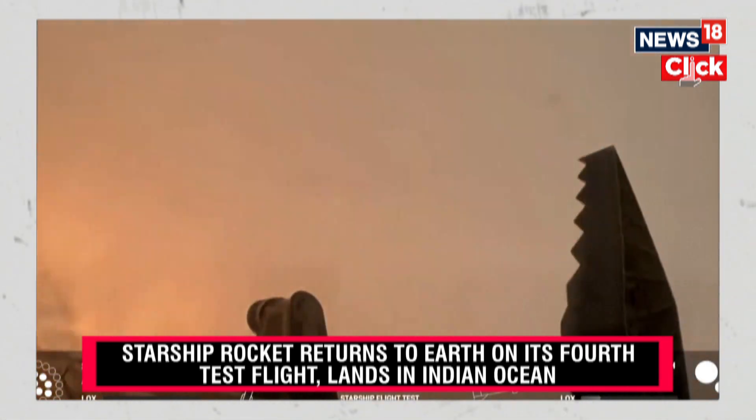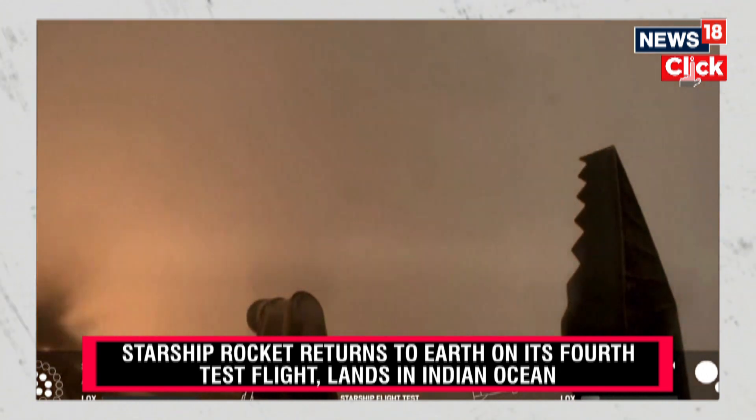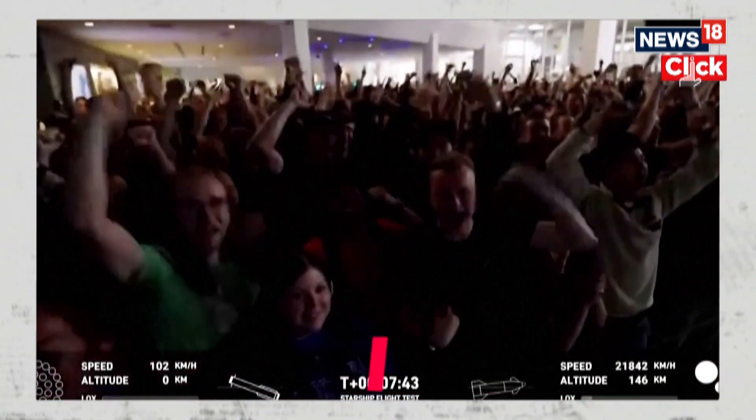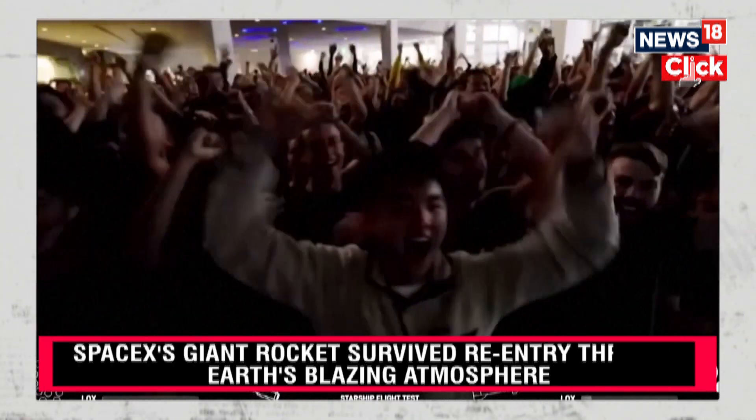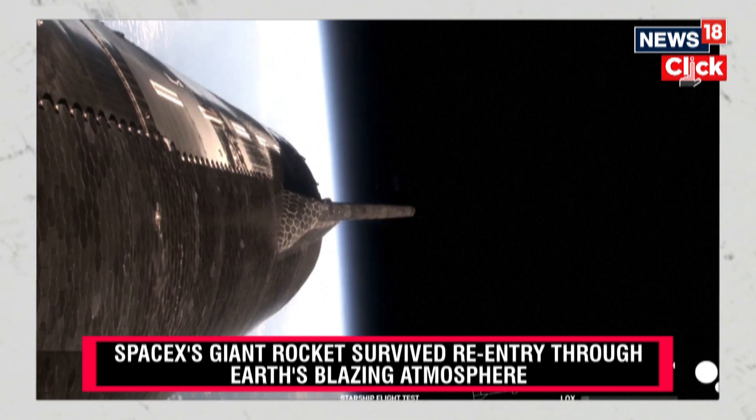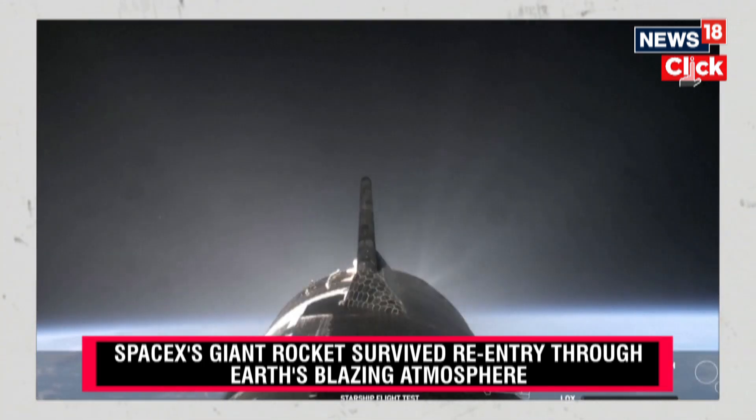And there's that landing burn! Congratulations to the SpaceX team! Incredible. The first successful splashdown of the Super Heavy booster — only nine minutes ago.